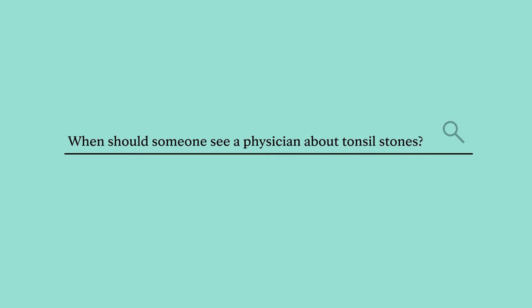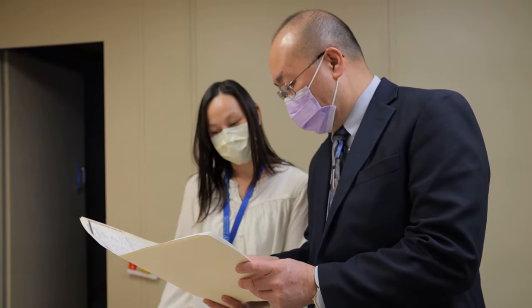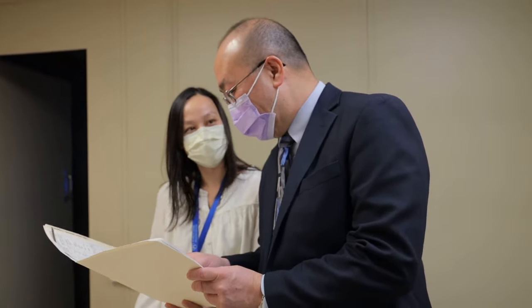Tonsil stones are not harmful to your health. You should see a physician if tonsil stones are giving you a sore throat. Oftentimes patients will try to manipulate the tonsil stones, and that results in a sore throat and pain. If that's the case, I generally recommend following up with an ENT doctor, and you can talk about removal — not because of the tonsil stones themselves, but because of the pain and tonsillitis resulting from them.